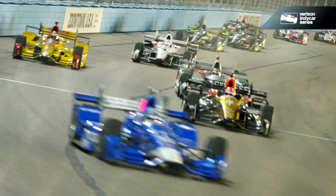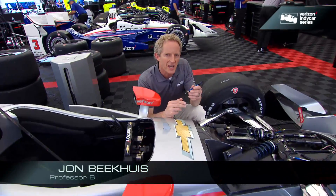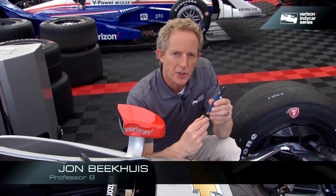Any time an IndyCar is on track, it is streaming a tremendous amount of real-time data. It all comes down to the sensors on the car itself. Now, by IndyCar rule, there are 22 types of sensors that are allowed.